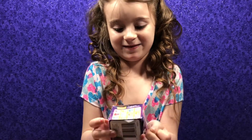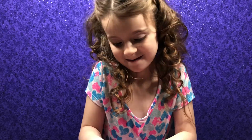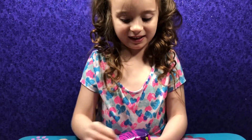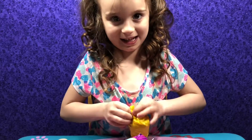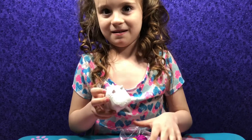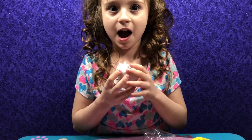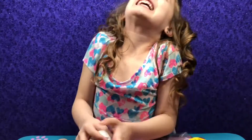And Mia has a Shopkins to open. Alright, let's open it up. This necklace for you. What did you get? Unicorn! Yes!